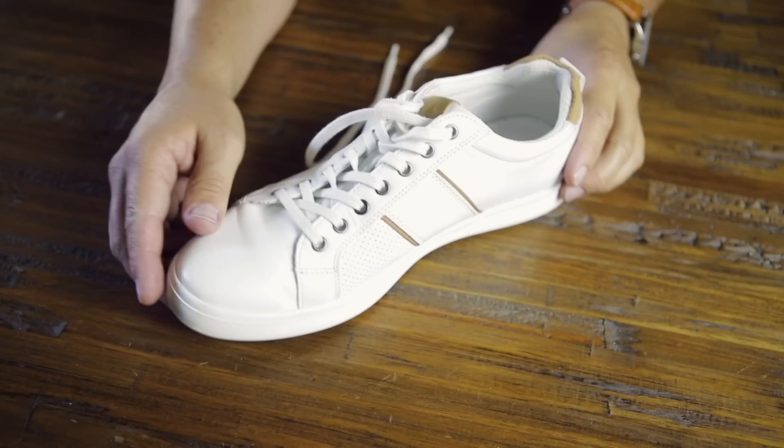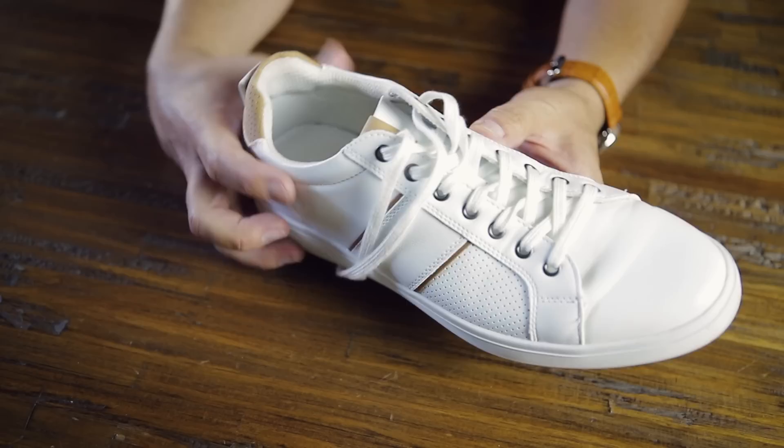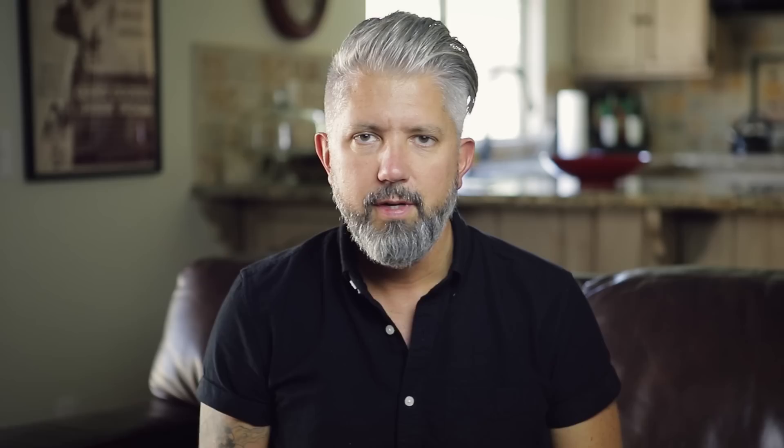The next shoe is a really recent purchase — I got these from Aldo. I was surprised at how much I'm wearing these. They've got some brown detail and a brown heel. Really sleek styling, I like this profile. Very comfortable. I wear these a ton.